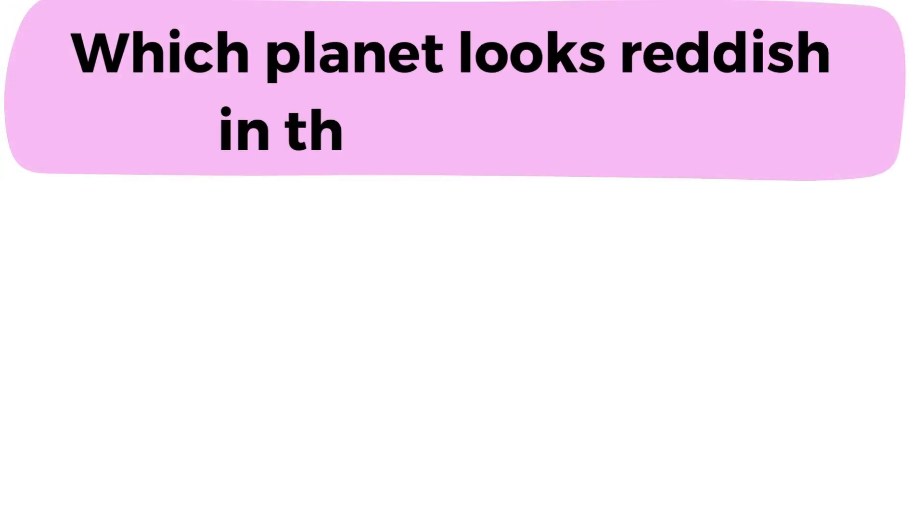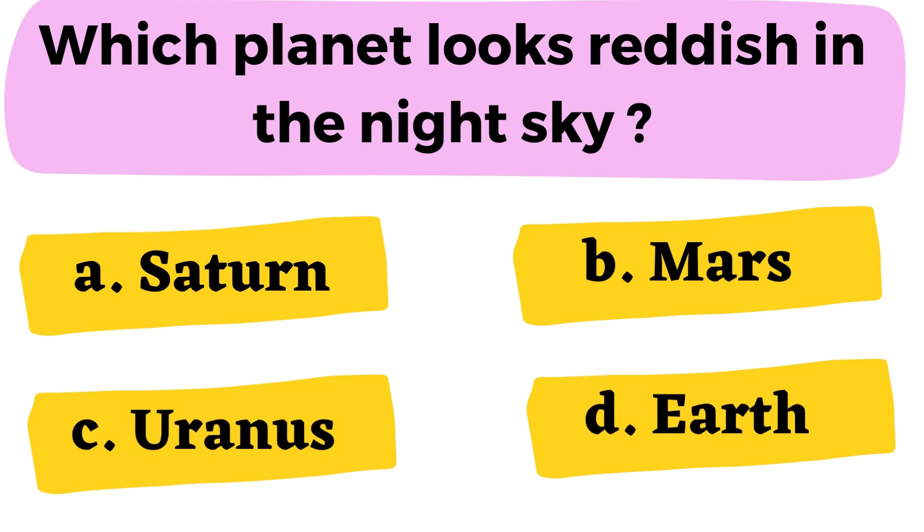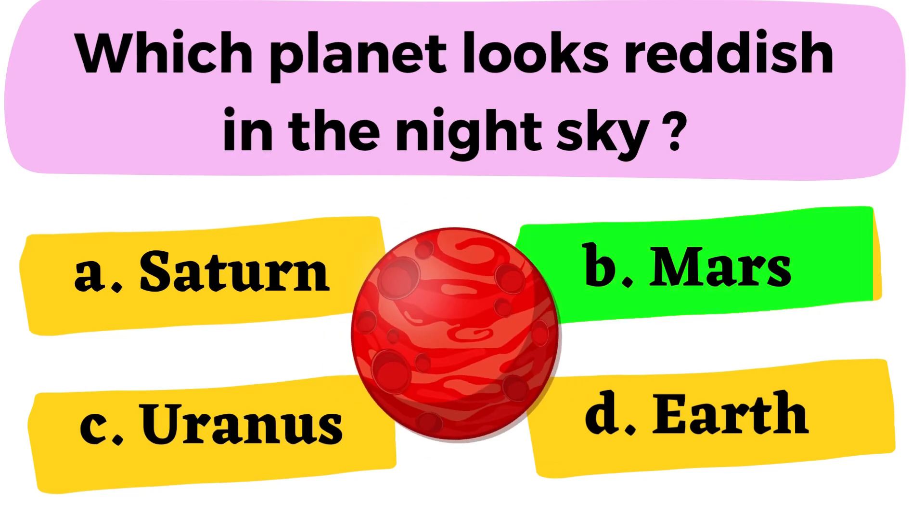Question number 9: Which planet looks reddish in the night sky? A. Saturn B. Mars C. Uranus D. Earth. The correct answer is option B. Mars.